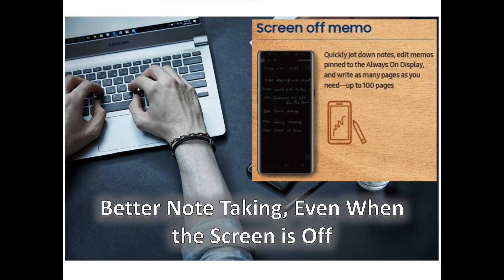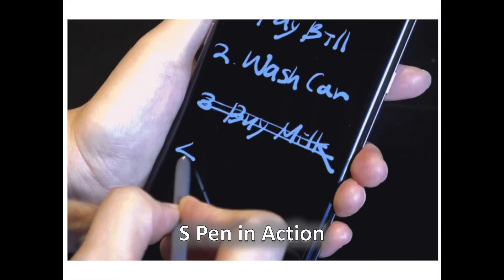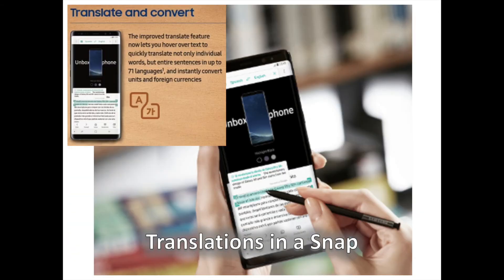Perhaps one of Note users' most beloved features is the screen-off memo, which lets them easily create and pin memos and reminders on the always-on display. In the same way they might jot down a memo on a sticky note, users can scribble messages directly on the display after activating the feature by removing the S Pen from the device. New to the Galaxy Note 8's screen-off memo feature is the ability to create up to 100 pages of notes, as well as go back to notes pinned on the always-on display to make edits. Notes are stored in the Samsung Notes app and can be accessed at a later time.